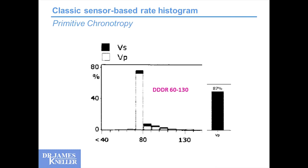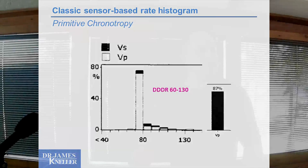Classic sensor-based rate histogram — how many times have you seen somebody parked at their lower rate limit the vast majority of the time, and with DDDR programming they get some rate increases, but it's obviously very proportional to the sensor. Most of their time is at the lower rate limit, even for animated people who would probably enjoy some heart rate variability. We adjust the sensors, try to make them more sensitive, and suddenly someone has a secondary spike that's clearly non-physiologic — they come back because they can't stand it, so we put it all back and haven't made any progress.